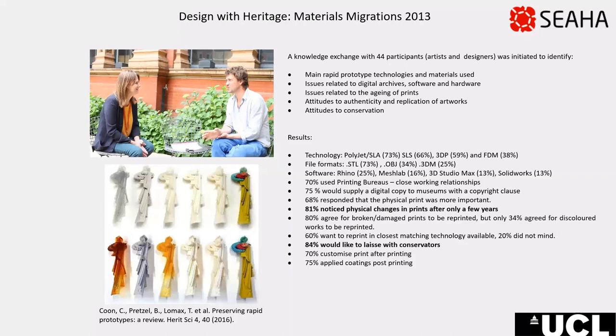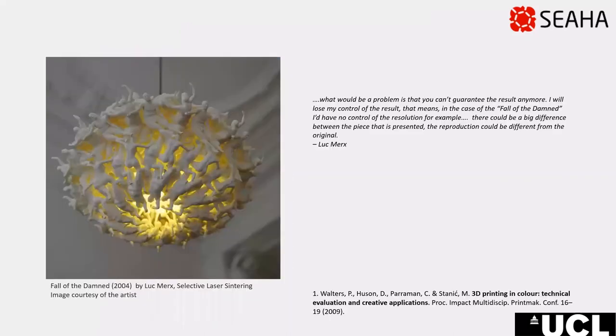So we ran an informal accelerated degradation study at the V&A using prints designed by the artist Tom Lomax and printed in the most common materials identified in the survey. Participants' observations were confirmed as can be seen in the colour change seen in the sculptures on the left. What was encouraging was that 84% of participants would like to liaise more with conservators regarding their work. It also became clear that reprinting is not an easy solution due to artists customising prints post-printing and other issues such as losing control over quality with resolution.